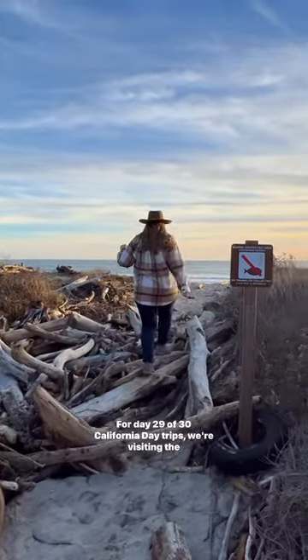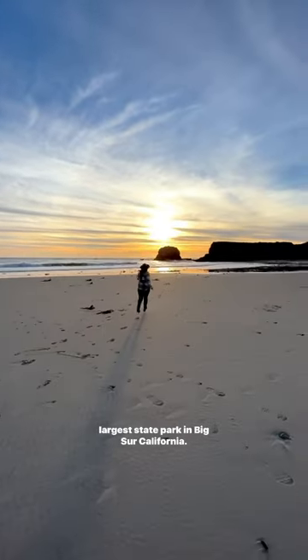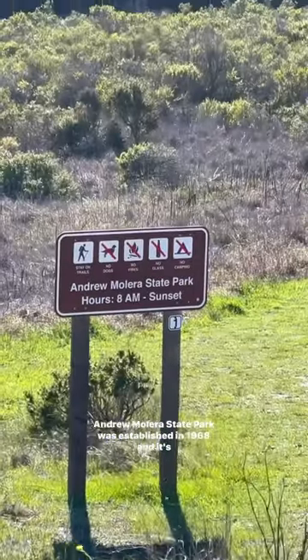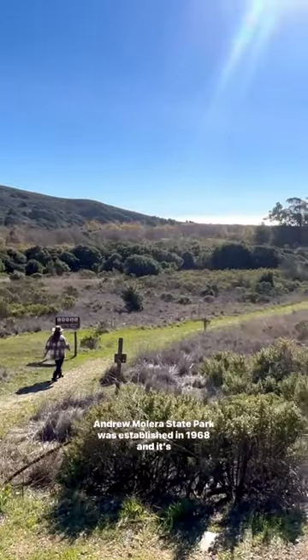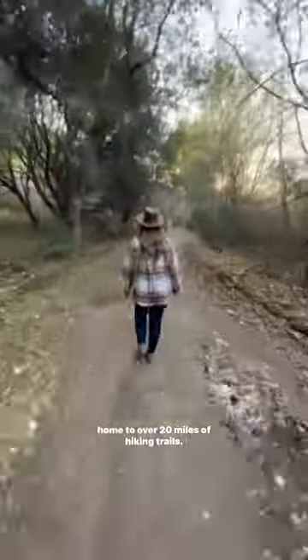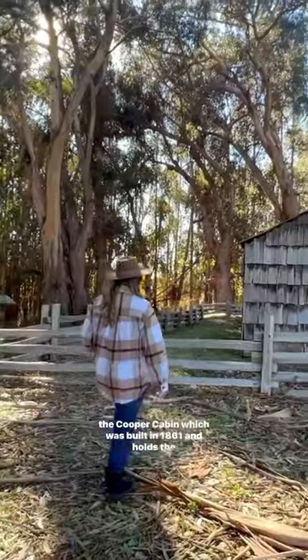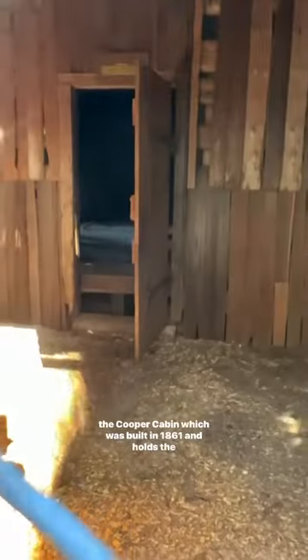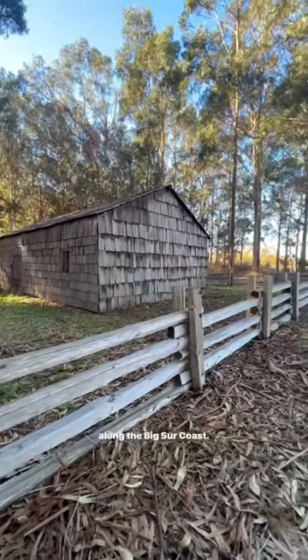For day 29 of 30 California day trips, we're visiting the largest state park in Big Sur, California. Andrew Molera State Park was established in 1968 and it's home to over 20 miles of hiking trails. It's also home to the Molera Ranch House Museum as well as the Cooper Cabin, which was built in 1861 and holds the distinction of being the oldest surviving ranch structure along the Big Sur coast.